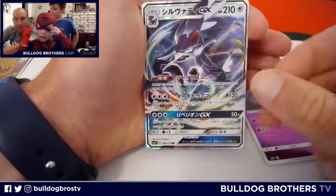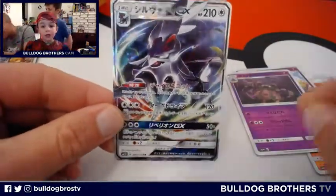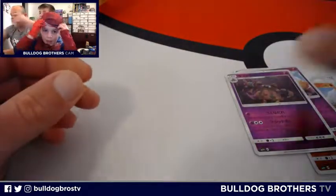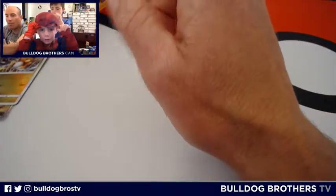And the last GX is? I think that's the Valiant — we don't know. I think it's the valley. That's the best guess I can call it. As Bulldog Miles said, we'd love it if you subscribed to Bulldog Brothers TV.